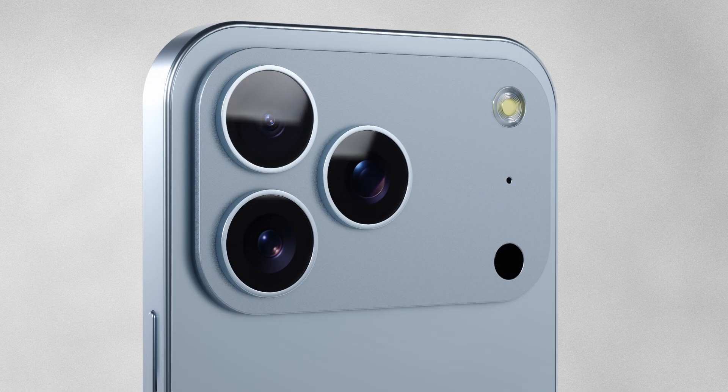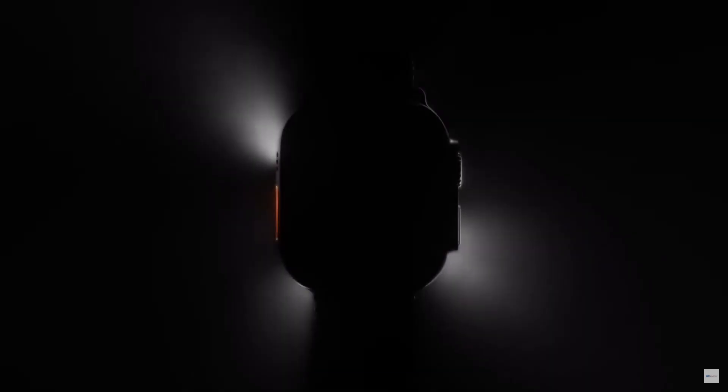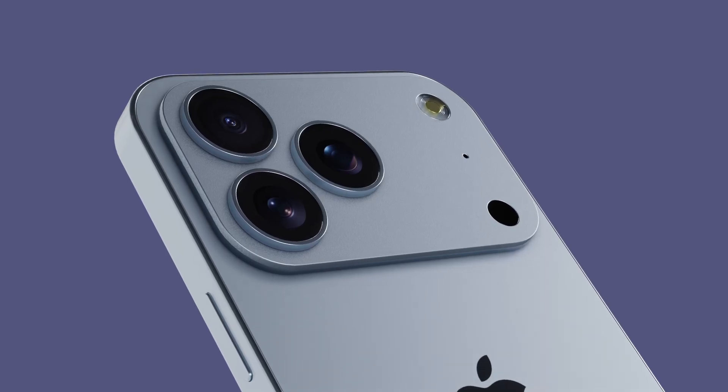The camera bar, however, is far less likely to be touched and is less prone to interference. This design is inspired by the Apple Watch Ultra, where antennas are hidden near structural parts for better reception.